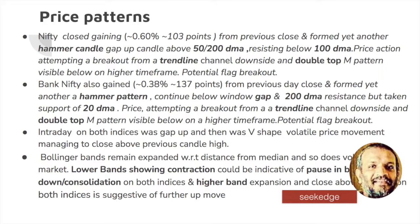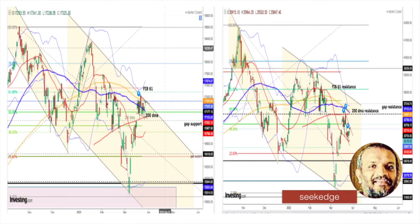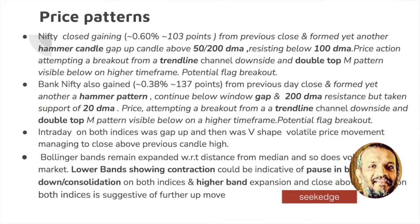You can see there's a trend line channel on the downside that it is trying to break, and there is some kind of an M pattern on the high time frames that can be seen, which is also kind of bearish. So there is overall bearishness if you look at the price action in the medium term.